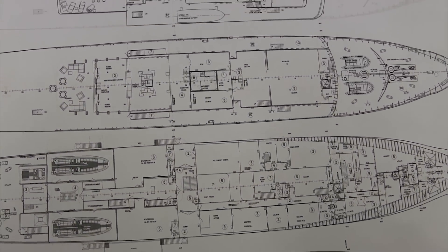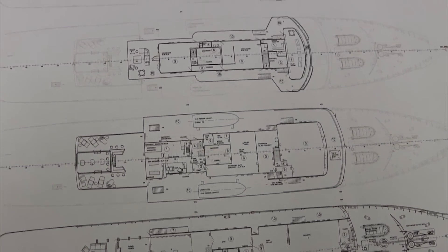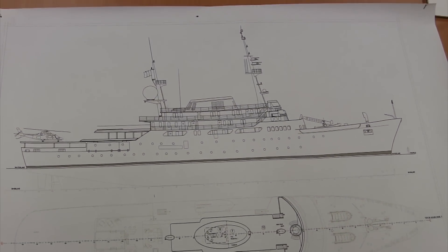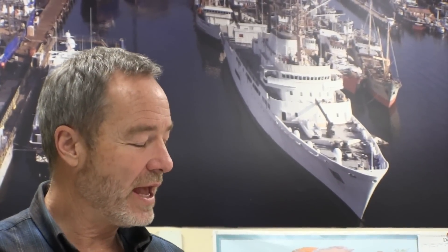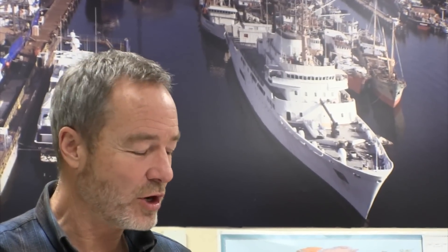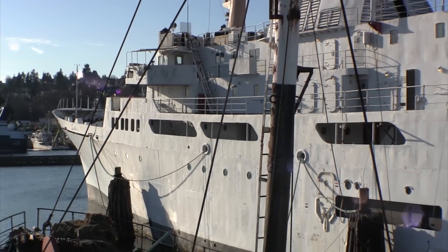She's heavily built and she is ice classed, which means she's got special framing for the first third of the ship and special hull plating along the waterline in critical areas — a very heavily built vessel that structurally is in as-new condition. I've had the vessel to 18 knots, and that was without pushing anything hard. She's a very efficient hull.